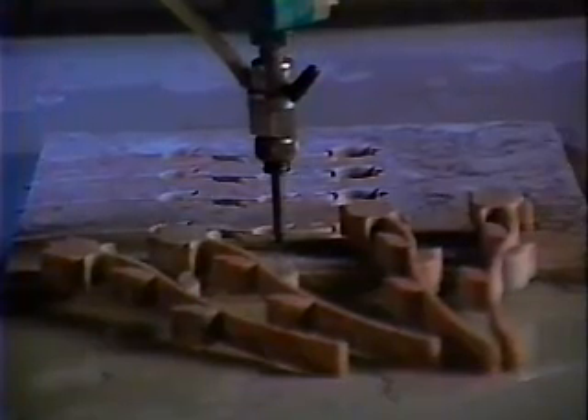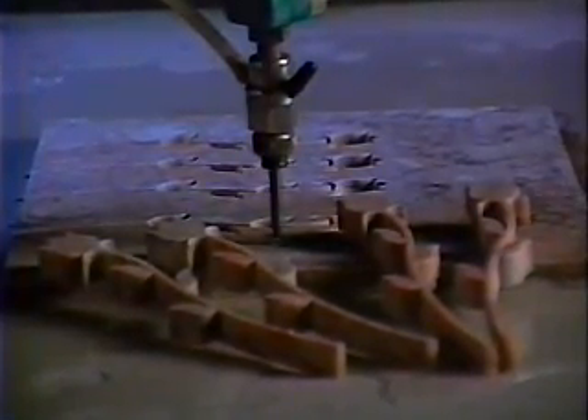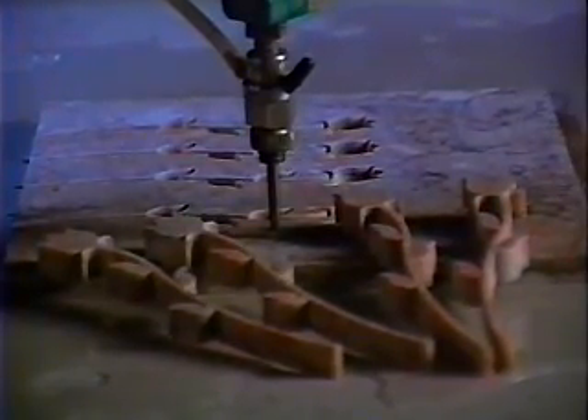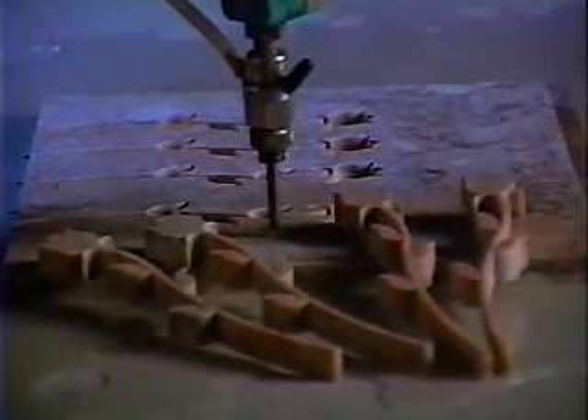You can count on abrasive water jet cutting systems from Flow International Corporation. They're the most versatile, most dependable, and easiest to operate machine tool you can find. Make Flow's abrasive water jets your machine tool of choice.